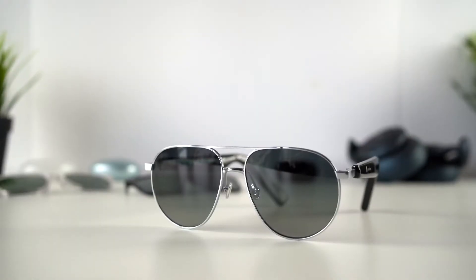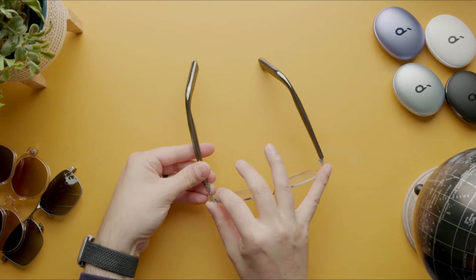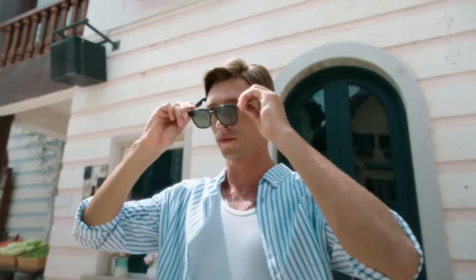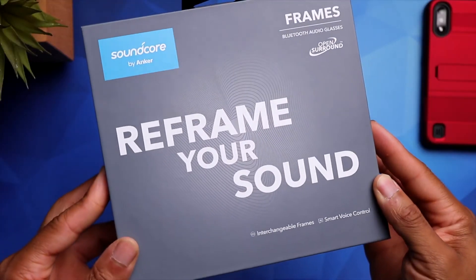I've always believed they're excessively bulky and don't look as covert as standard glasses. The Soundcore Frames we have now are chunkier than standard glasses, especially at the stem, but they are far sleeker than the Bose Frames. They have a lot of unique technology and even an interchangeable frame, which is really cool.